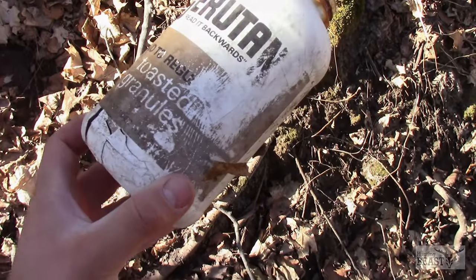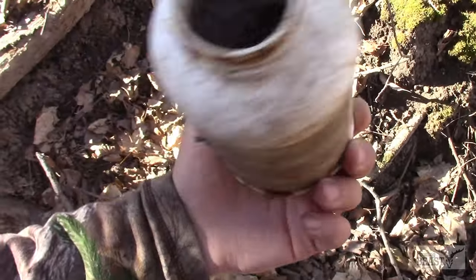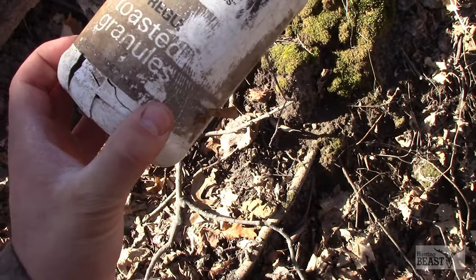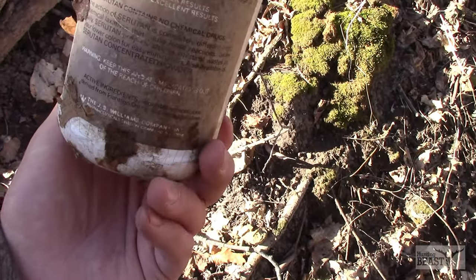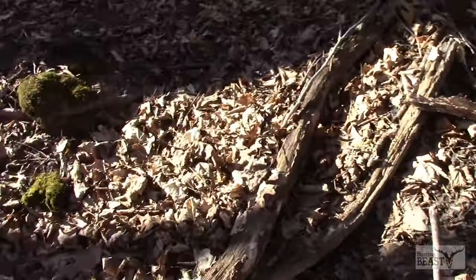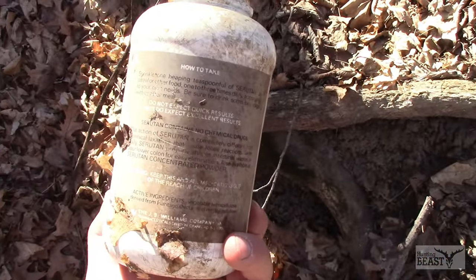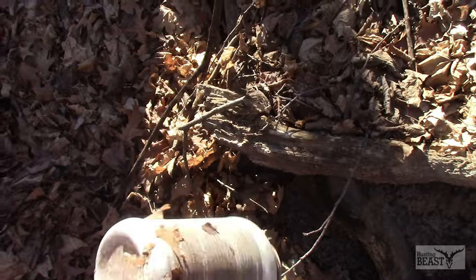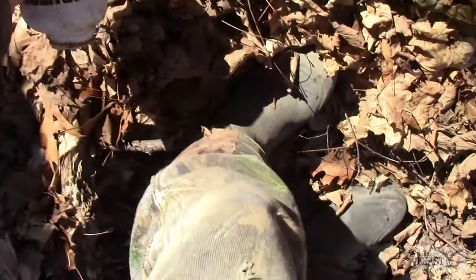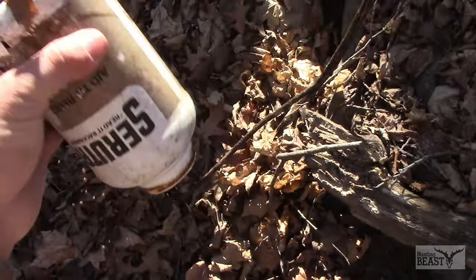I find all sorts of cool stuff while hunting, including laxatives. I don't know why someone has a laxative in the woods, but apparently if you poop really bad in the stand — eat a bunch of corn and take laxatives — you can make a workaround for the bait pile law and just have deer come to it all the time. Great tactics.